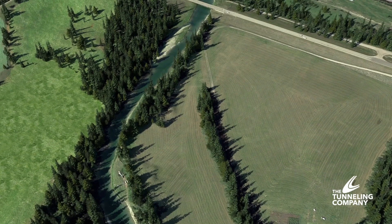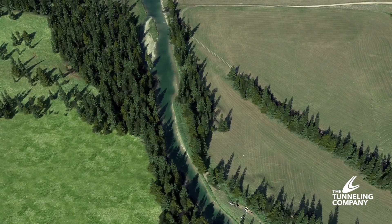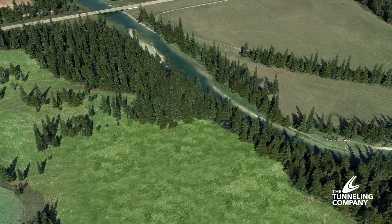In many situations where a trenchless crossing is required, the underlying soil conditions contain bedrock or boulders. In response to this, the Tunneling Company, a division of the Crossing Group, has acquired a robust and cost-effective solution.